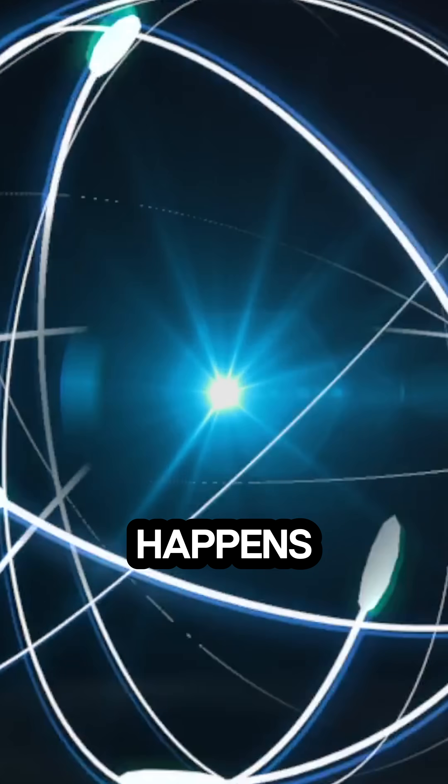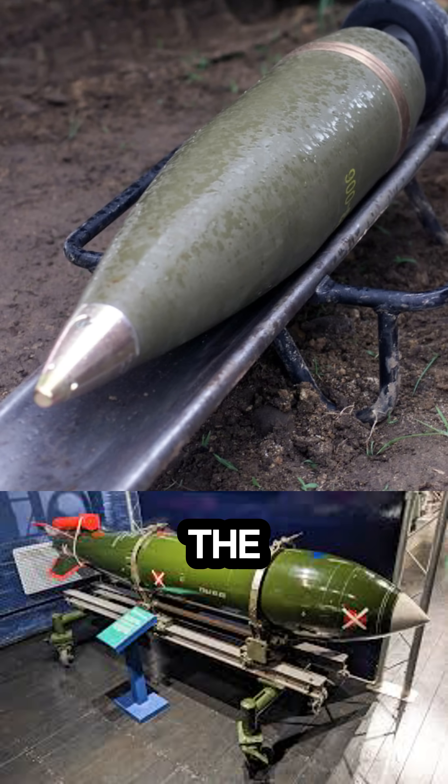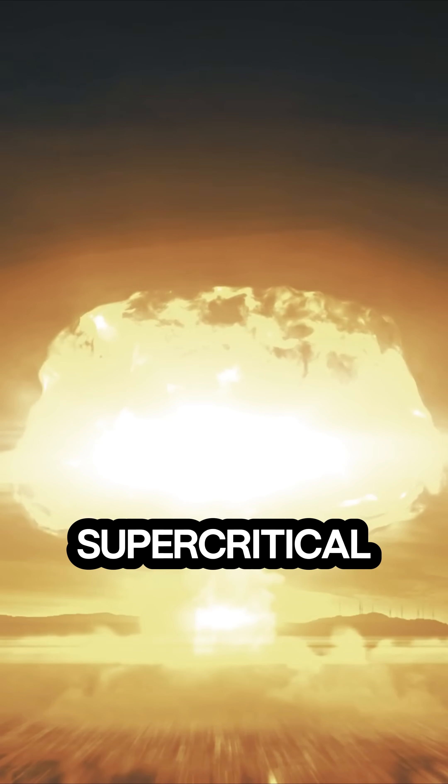This happens in a fraction of a second. The bomb uses conventional explosives to compress the nuclear material into a supercritical state,